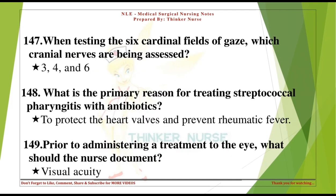When testing the six cardinal fields of gaze, which cranial nerves are being assessed? 3, 4, and 6. What is the primary reason for treating streptococcal pharyngitis with antibiotics? To protect the heart valves and prevent rheumatic fever.